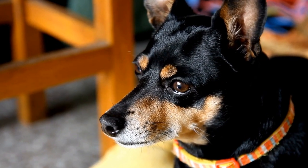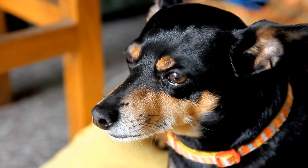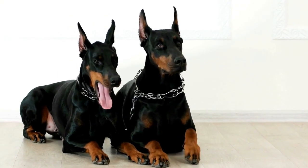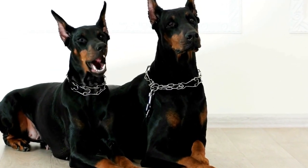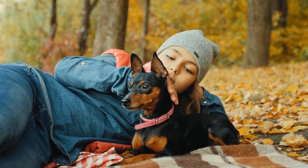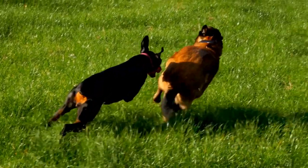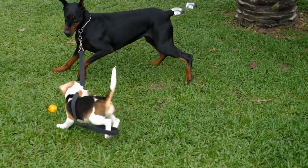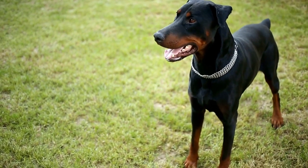Brushing your Doberman Pinscher. Regular brushing is crucial for maintaining your Doberman's coat and preventing matting. Brushing removes dead hair, stimulates blood circulation, and helps distribute natural oils, keeping the coat healthy and shiny. Use a slicker brush or a grooming mitt to brush your Doberman's coat. Start from the base of the hair and work your way up, paying extra attention to areas prone to matting such as behind the ears and around the tail. Be gentle yet thorough to avoid causing any discomfort to your dog.